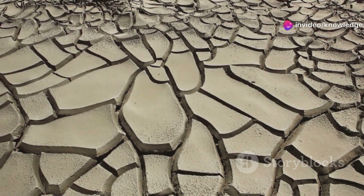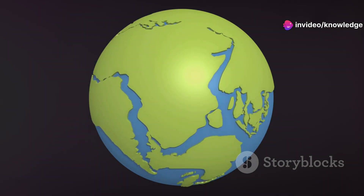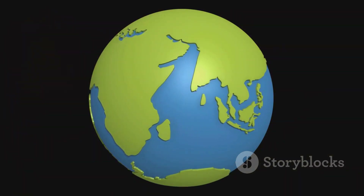They too are subject to the dynamic forces of plate tectonics. This realization adds a new layer of complexity to our understanding of how continents evolve over geological timescales.